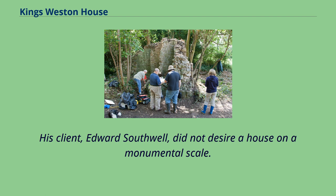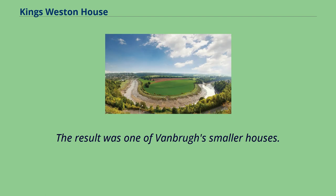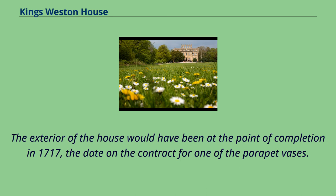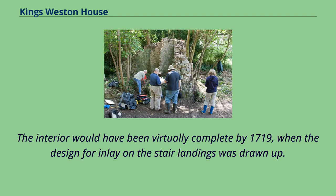His client, Edward Southwell, did not desire a house on a monumental scale, resulting in one of Vanbrugh's smaller houses. It is also his severest in style, obtaining high architectural drama through the well-judged disposition of elements that are few in number and simple in their nature. The exterior would have been near completion in 1717, the date on the contract for one of the parapet vases, with the interior virtually complete by 1719 when the design for inlay on the stair landings was drawn up.